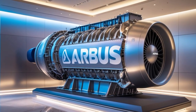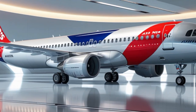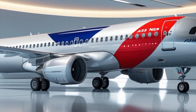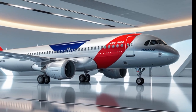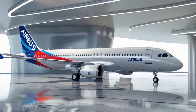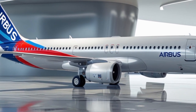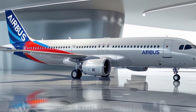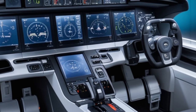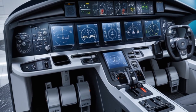The A321 NEO has effectively become a 757 replacement, allowing airlines to maintain long thin routes with fewer passengers and better profitability. On performance: its takeoff distance is approximately 7,400 feet depending on load and conditions, cruising speed is Mach 0.78 or about 515 knots, maximum altitude is 39,000 feet, and maximum takeoff weight is around 97 metric tons for the XLR version. The flight deck features fly-by-wire controls, side-stick handling, and a glass cockpit. Pilots trained on other Airbus narrow-bodies like the A319 or A320 can transition to the A321 NEO with minimal additional training, which is a big plus for airline scheduling and training cost reduction.